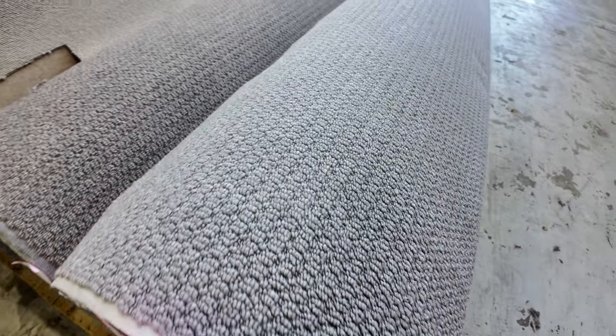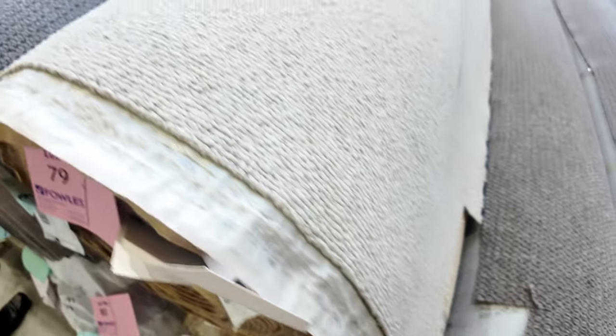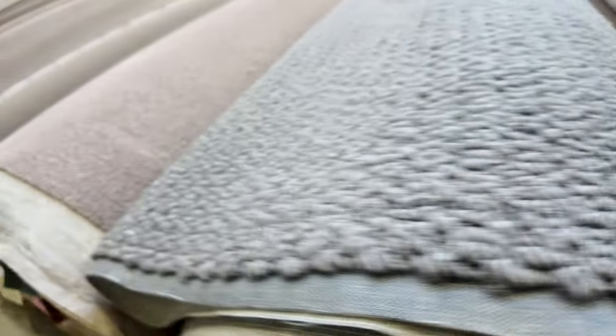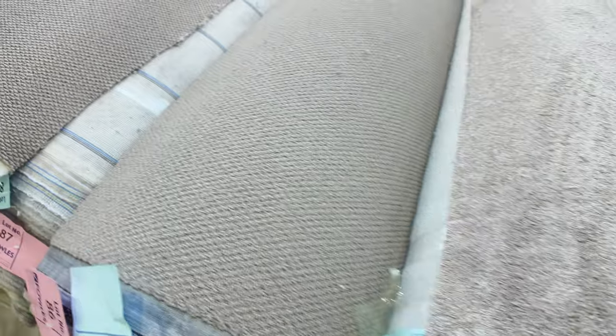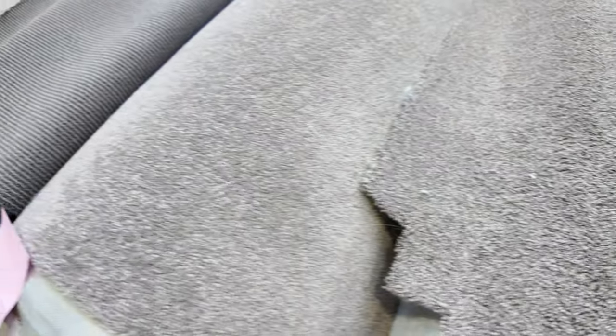Now onto our big rolls — these are the nice textured loop piles. As you can see there's a good range of colours and styles, and nice textures too. Really good hard-wearing carpets, nice and easy to keep clean also. The lighter colours are always fairly popular — they're nice and neutral and they'll brighten up anyone's house. Some nice big rolls there, all around about 30 to 35 broadloom metres for the majority of these rolls.